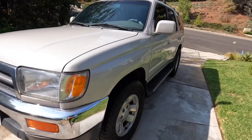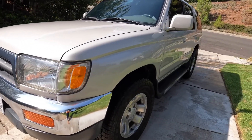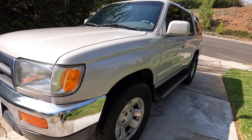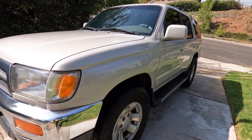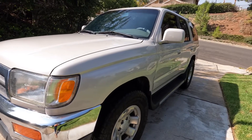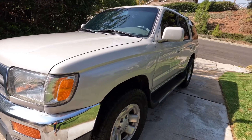It's also interesting to point out that the headlights are glass. Most cars from that era to now have plastic headlights that fade over time, but I really like the glass on this headlight.